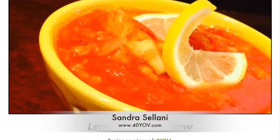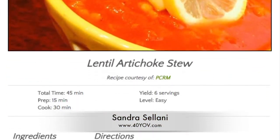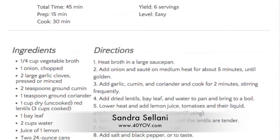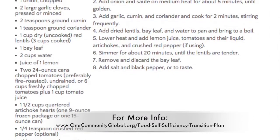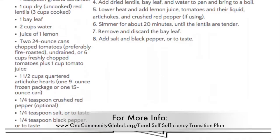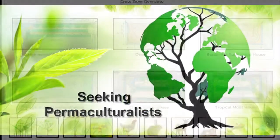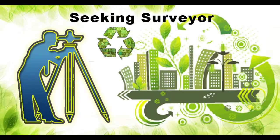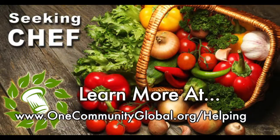Speaking of food experts, Sandra Solani, vegan chef and author of What's Your QB, helped us with a new lentil artichoke stew recipe, complete with making the recipe and taking a picture you see here. You can find these details on the vegan section of the food self-sufficiency transition plan and added to the beans and alliums pages also. In this area of our open source project, we are seeking permaculturalists, an irrigation specialist, a surveyor, and a chef to join our team as either consultants or pioneers who will be moving onto the property with us.